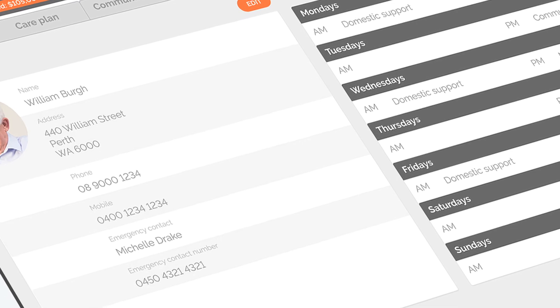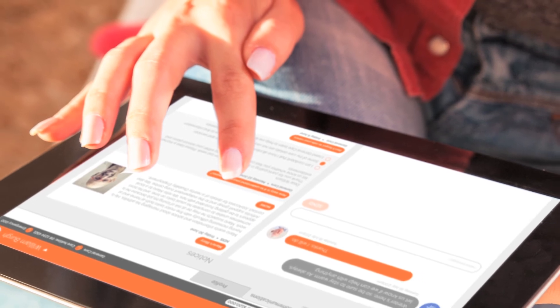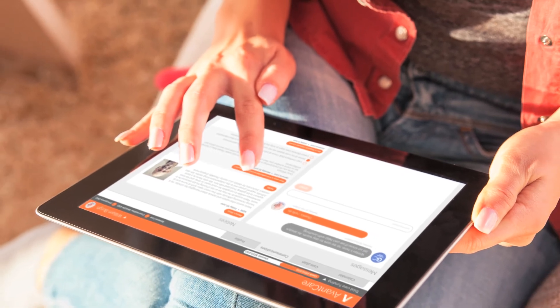AvantCare was developed by putting clients at the centre and was designed to give them more choice and control. It gives them a better way to communicate their preferences and provide feedback to their care providers. AvantCare will drive innovation and collaboration across the sector, but the most exciting thing is the potential to change lives.